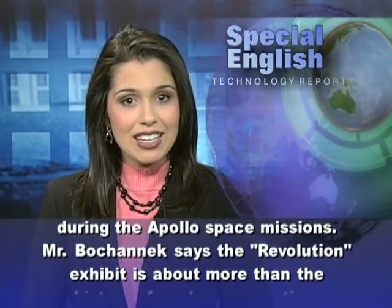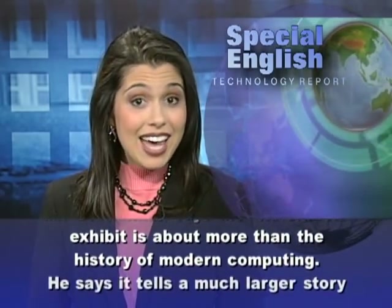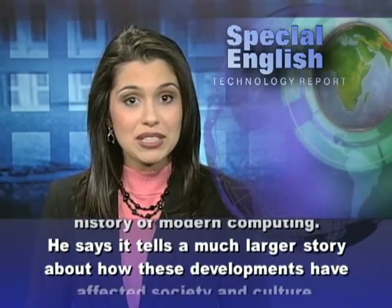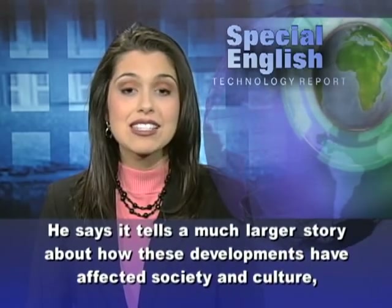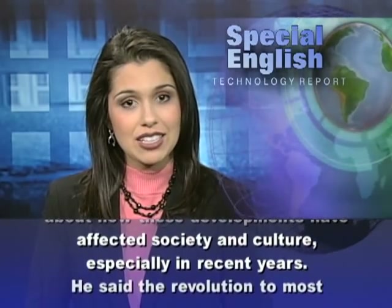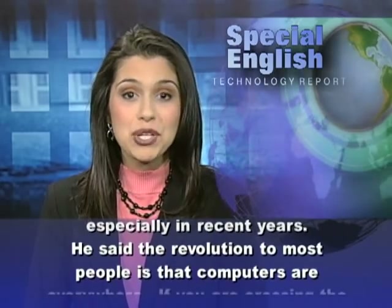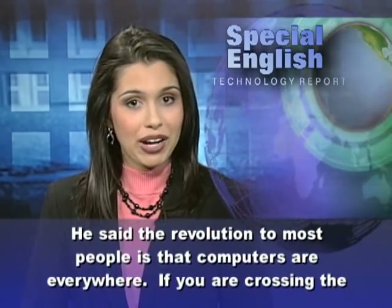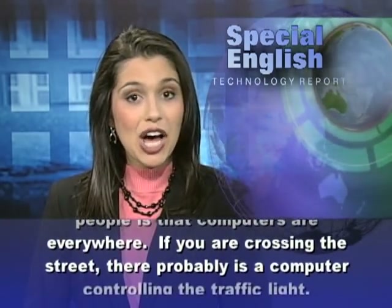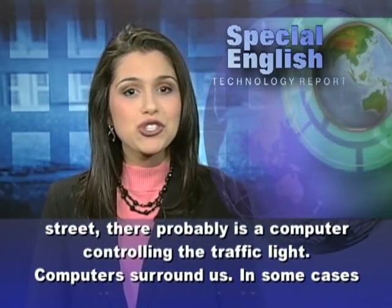Mr. Bohanek says the Revolution exhibit is about more than the history of modern computing. He says it tells a much larger story about how these developments have affected society and culture, especially in recent years. He said the revolution to most people is that computers are everywhere — if you are crossing the street, there probably is a computer controlling the traffic light. Computers surround us.